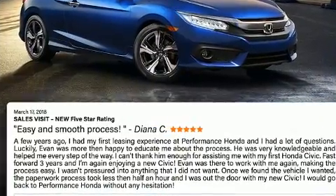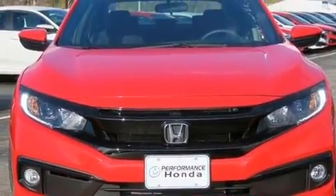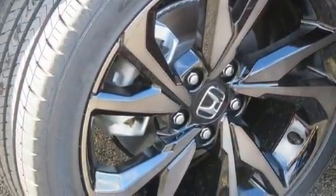This model accommodates five passengers comfortably and provides features such as a tachometer, an outside temperature display, fully automatic headlights, remote keyless entry, and a split folding rear seat.